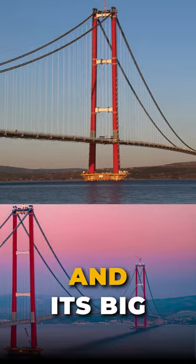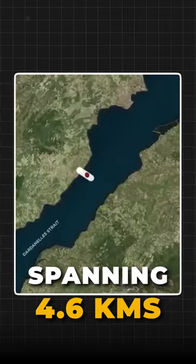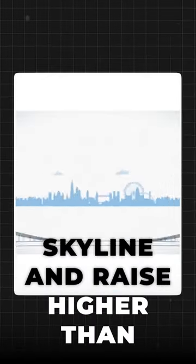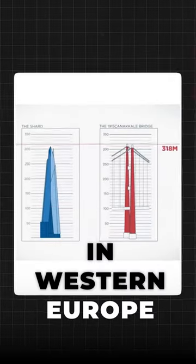Turkey has a new bridge and it's big — really big. It's the largest suspension bridge, spanning 4.6 kilometers across the Dardanelles Strait. If you put it in London, it would dominate the skyline and rise higher than The Shard, the tallest building in Western Europe.